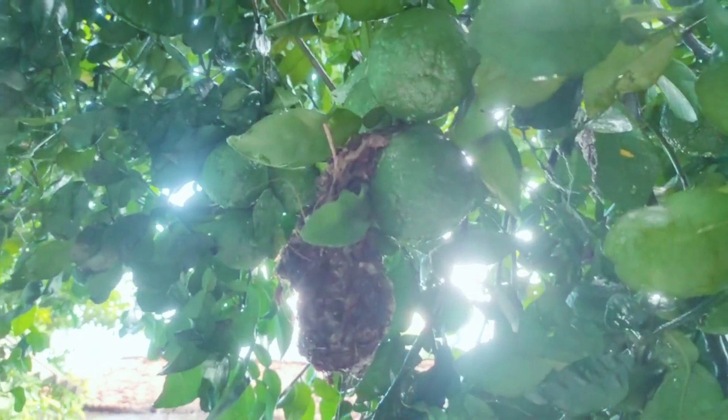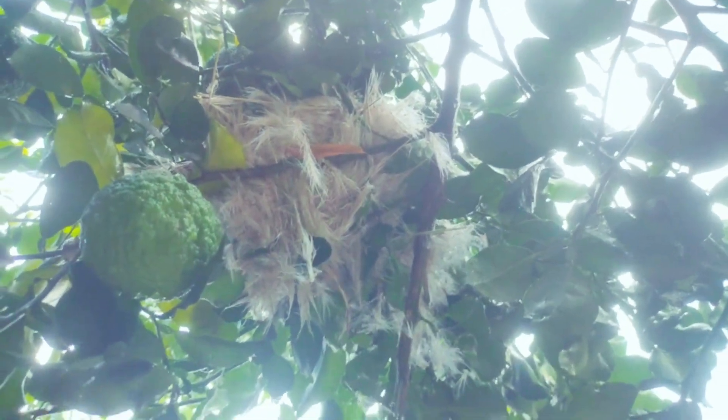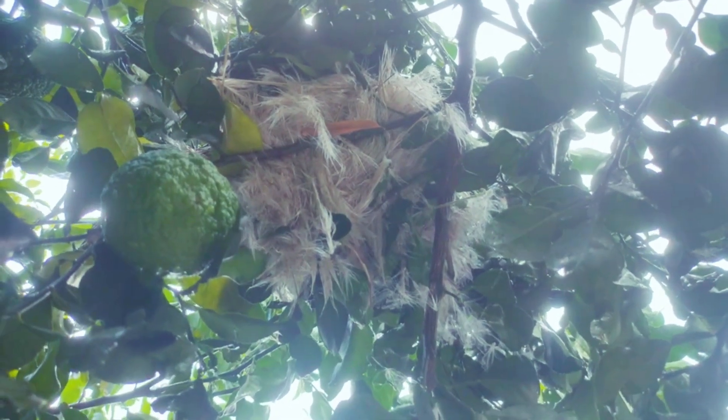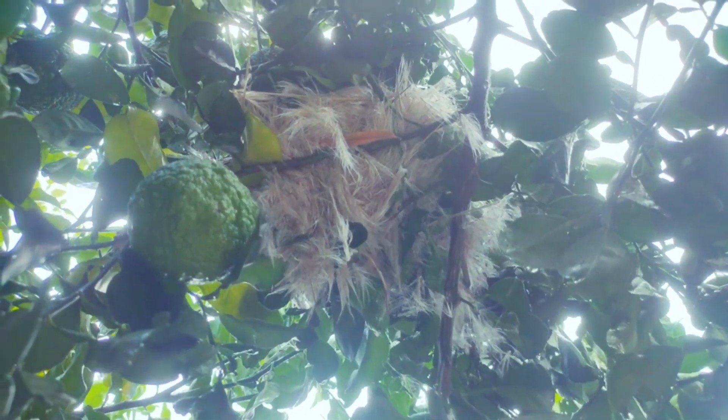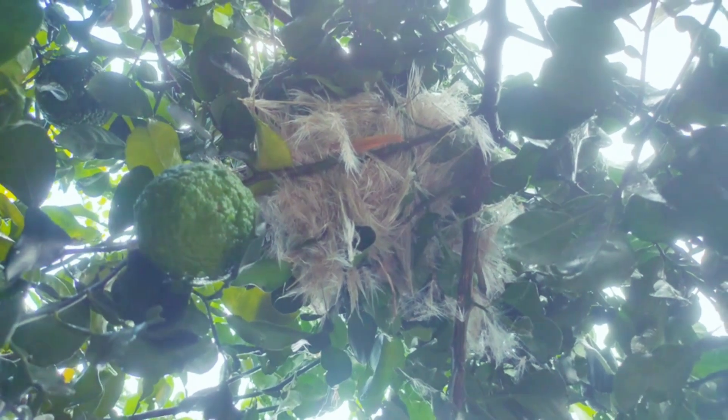Another interesting thing is that every year small birds are making their nest over here. Let me show you the nest — as you can see here is one nest, and another nest is here. This is made of lots of grass, and I am not going to touch it because the birds may be there, and if I touch them they might be disturbed.